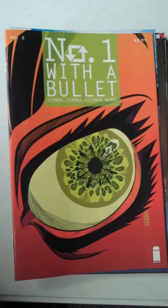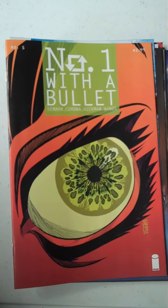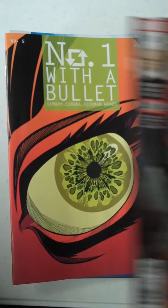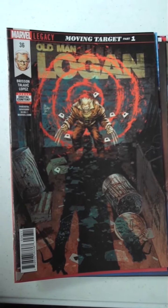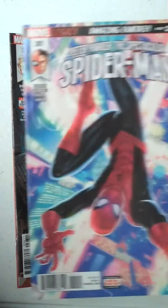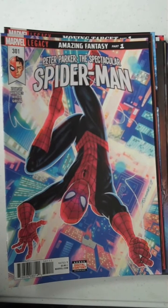Then from Image Publishing, we have Number 1 with a Bullet, issue 5 — that's been a very interesting run as well. And then from Marvel, we have Old Man Logan, issue 36. Then we have also from Marvel, issue 301 of Peter Parker the Spectacular Spider-Man.